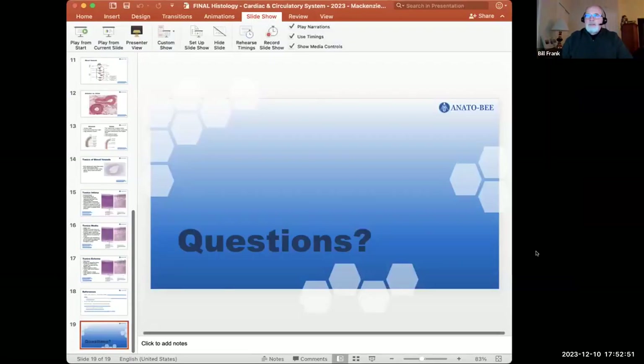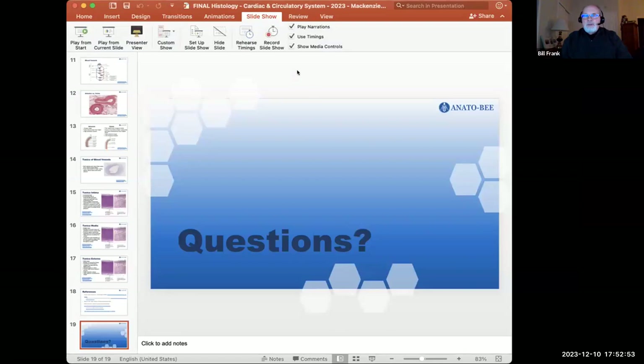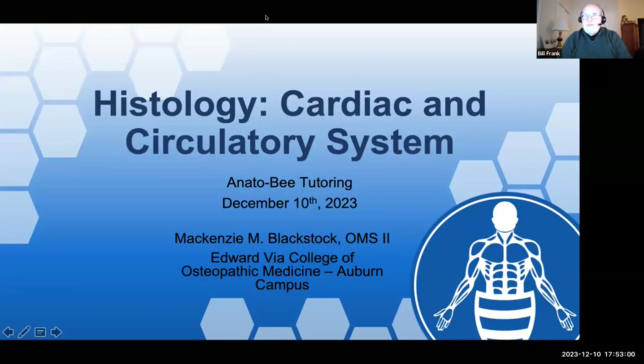That is all for me. Thank you, Mackenzie. Do we have any questions for Mackenzie regarding histology of the cardiovascular system or medical school life in general?